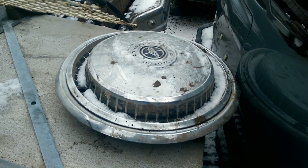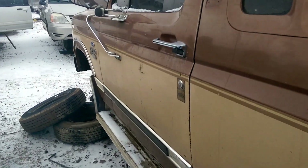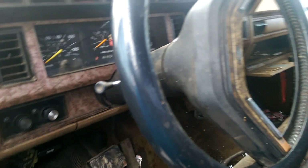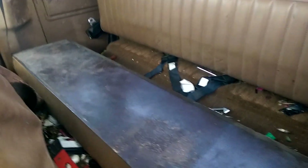Ford Motor Company hubcaps even left in the back — wonder how many kilometers are on it. There are 338,208 kilometers on it. That's sad; there's a lot of life left in this. It's pretty low mileage, actually.